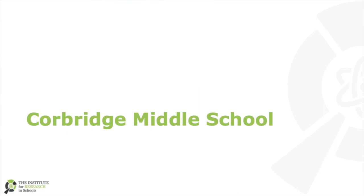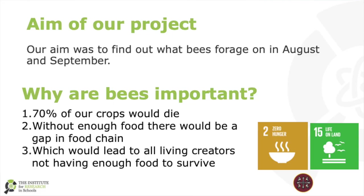Our aim was to analyse where bees forage, which is where they eat and what flowers they eat, in August 2016 and September 2017.